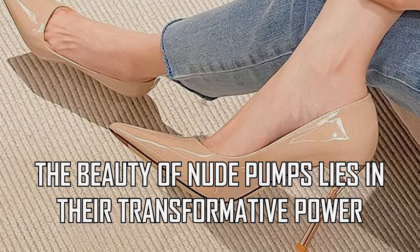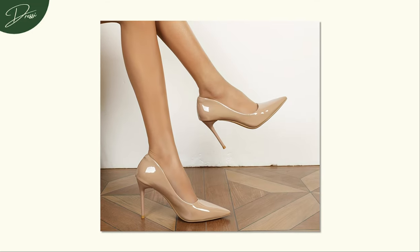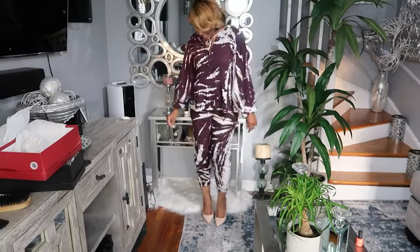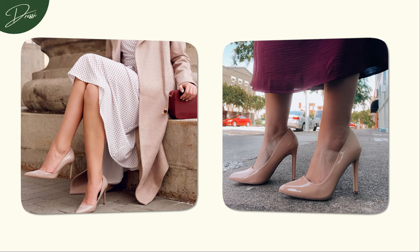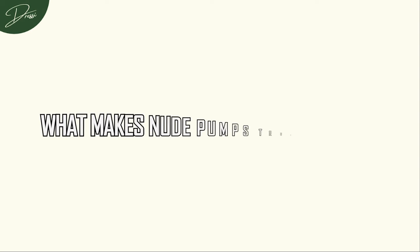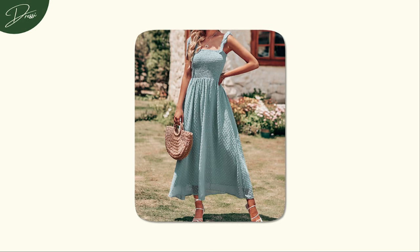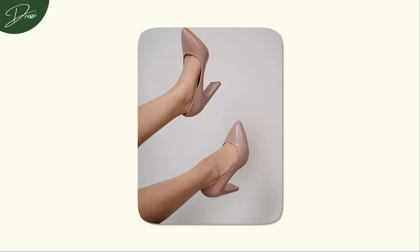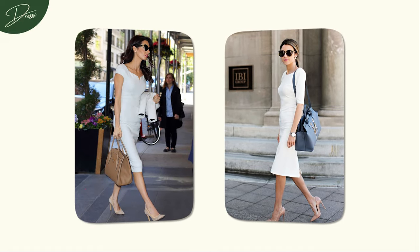The beauty of nude pumps lies in their transformative power — they have the ability to elevate your entire look. Nude pumps are the chameleons of the shoe world, effortlessly complementing dresses of every color. It's like a secret weapon in your closet that ensures you look polished and put together, no matter the occasion. What makes nude pumps truly magical is their knack for upgrading the simplest of outfits. Picture a casual summer dress — now add a pair of nude pumps, and voila! Your ensemble is suitable for any important event.